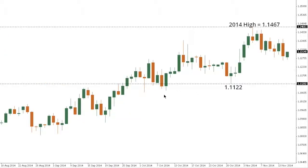Dollar-CAD remains constructive with the market locked within an uptrend after breaking to a fresh 2014 high on the 5th of November at 14.67. The market is now looking for a higher low somewhere above 11.22 in favor of the next upside extension beyond 14.67 and into the 117 area.